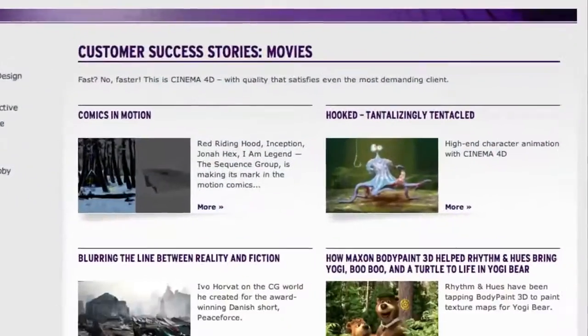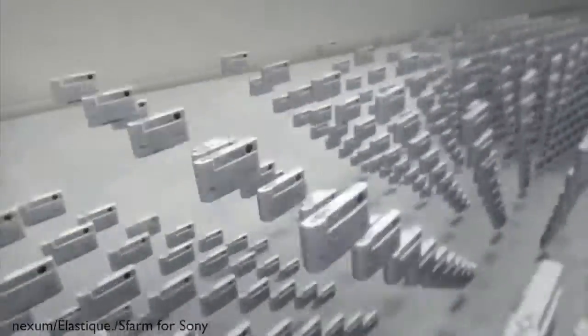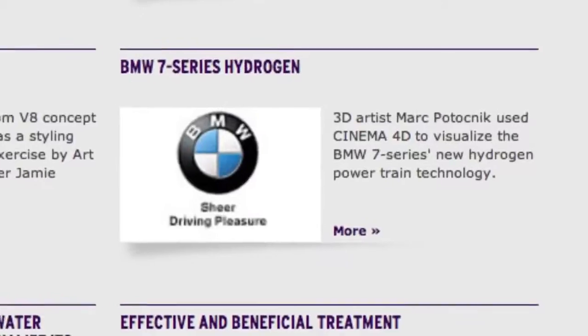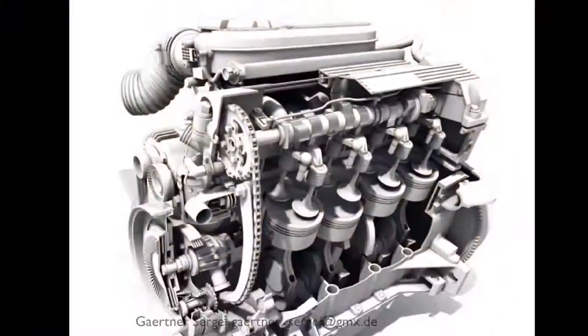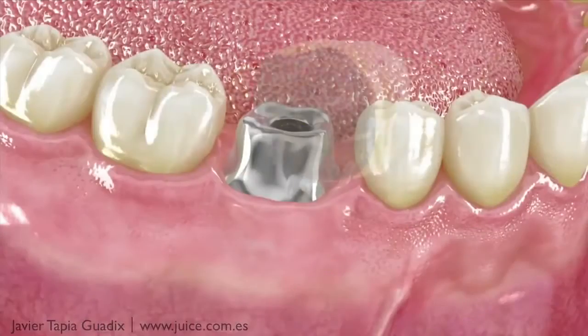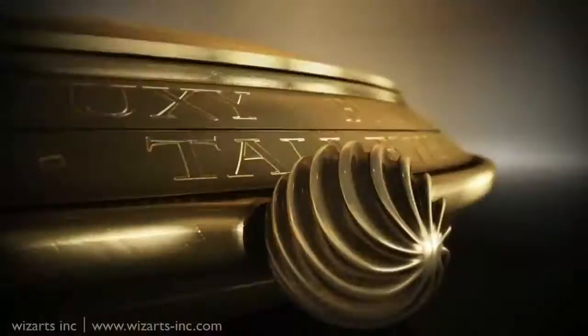Industries including film, visual effects, broadcast, design, illustration, product and architectural visualization, engineering, science and medicine, and more. Our clients count on the reliability and professionalism of Cinema 4D.